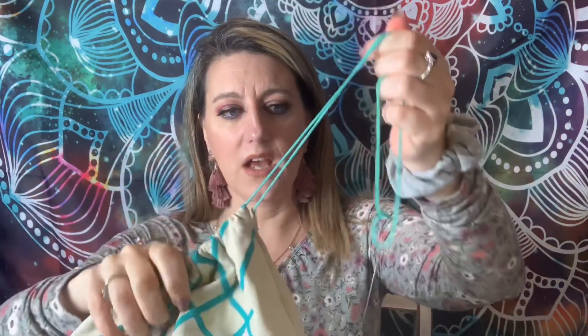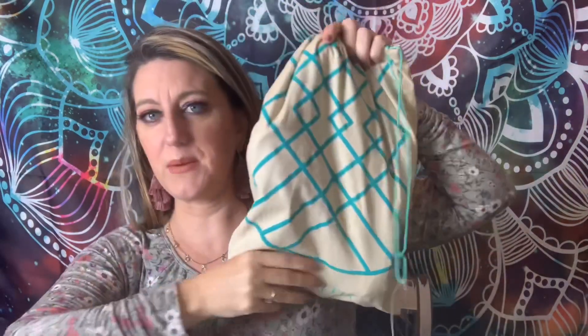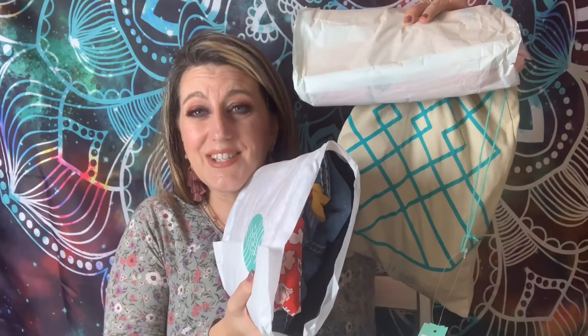You get a mailer to send anything back that doesn't fit or you don't like, for free. I got a shoe bag — I'm excited about these shoes, I saw them and I'm super excited. We also have our bundle. All these goodies from Stitch Fix — let me put the box down and move things around on my desk so we have room. Let's get into it.